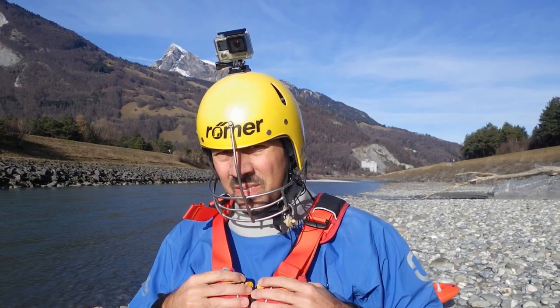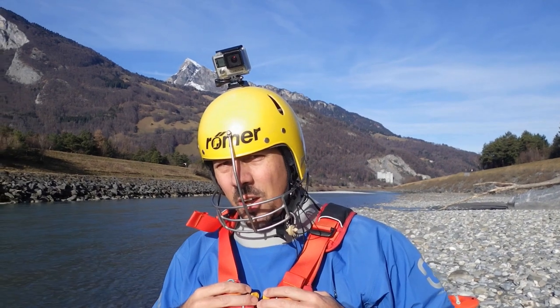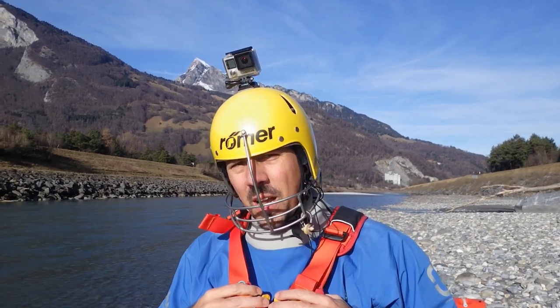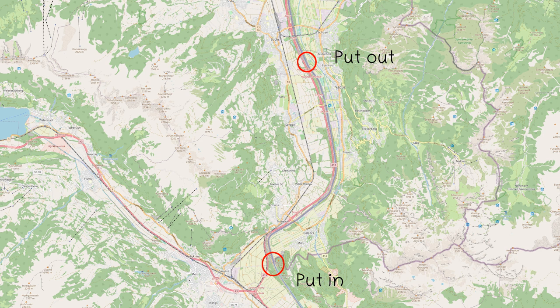Andy, what's the tour program of today? Today we will paddle on the Alpine Rhine from Balzers to Vaduz. Hello boys and girls, welcome to another episode of my river guide for Switzerland. As you have already heard,